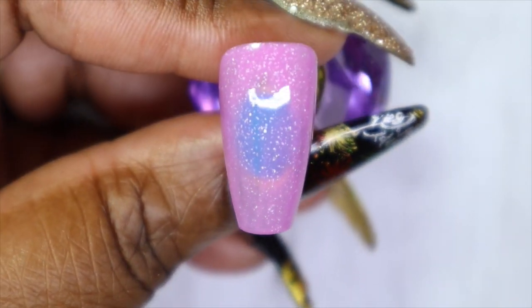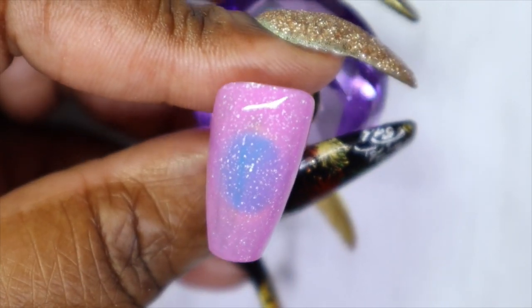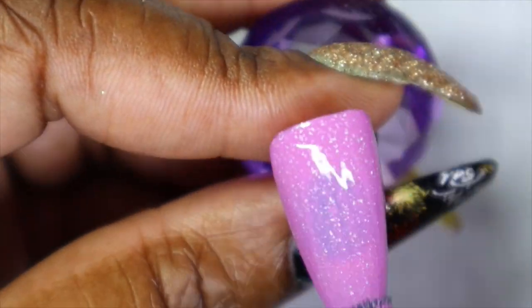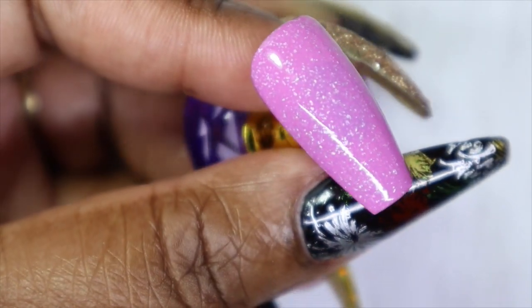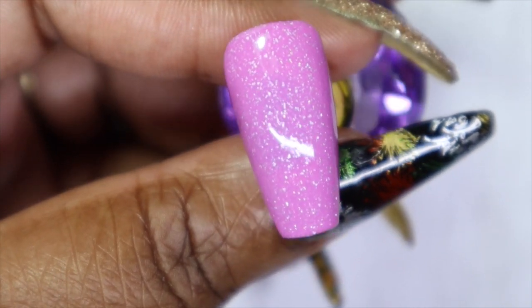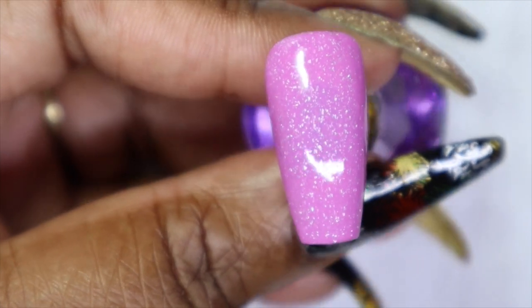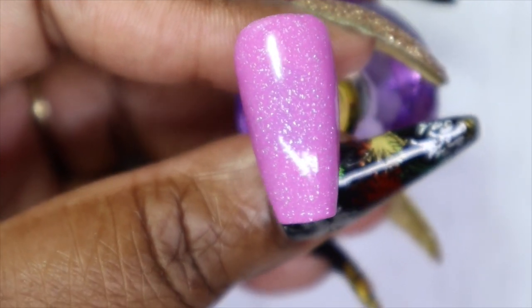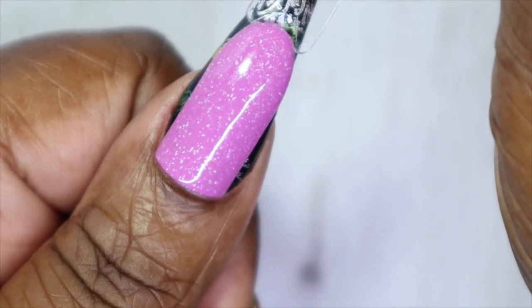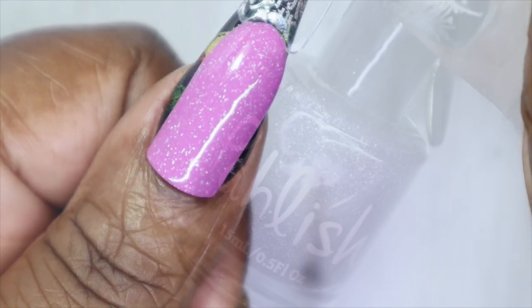This is such a pretty, girly color. 'Snapdragon' is a pinky-purple cream with some hollow flakes in it as well. Here we have it in three coats — technically I probably could have stopped at two, but I wanted to see if I could get a more in-depth color with the third coat. You could go with two or three, but I really love it at three. Against my skin tone, this is such a girly color — I absolutely adore this one.